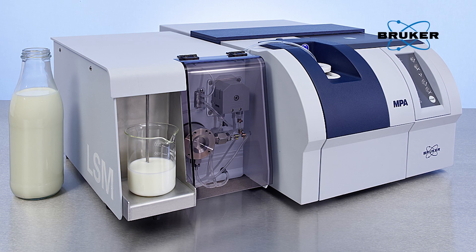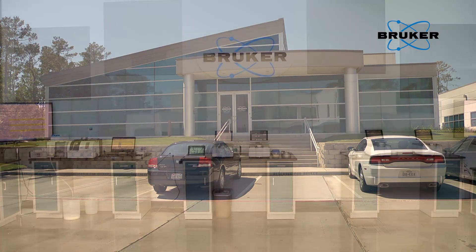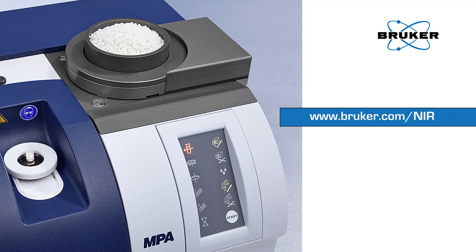For more information about our MPA Dairy, as well as our range of FT-NIR spectrometers, based at our Woodlands Demo Facility, please visit www.bruker.com/NIR. Thank you.